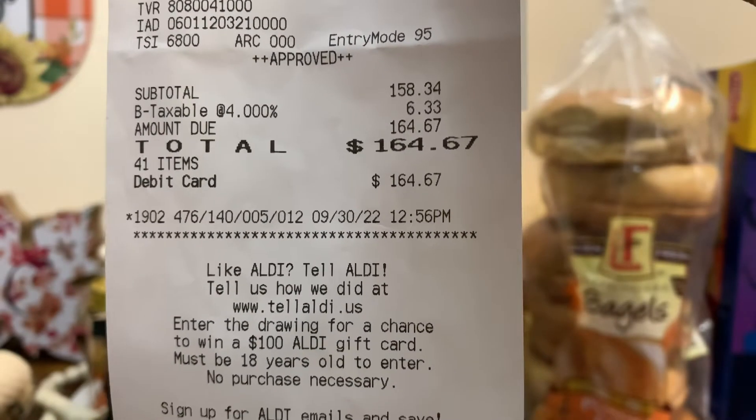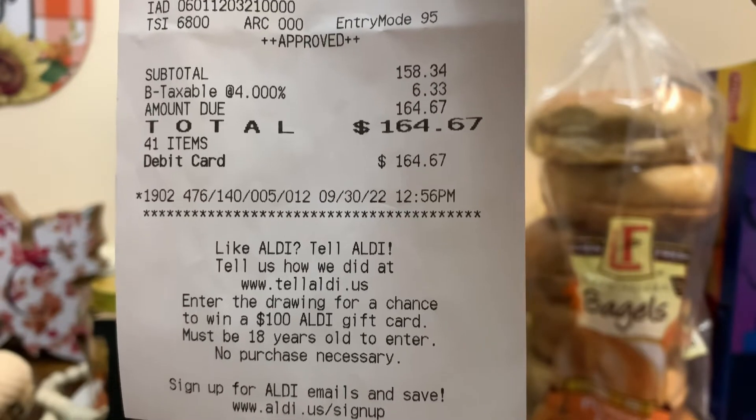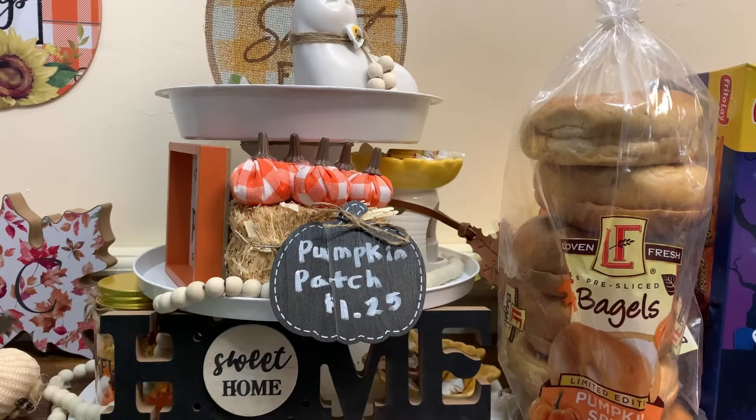So with this grocery haul, we spent a total of $164.67. I don't think we did bad at all with the amount of items we picked up today. Alright guys, that is it for this Aldi Grocery Haul. As always, thank you so much for watching — I hope you enjoyed and spotted something you'd like to try yourself. If this is your first time watching and you enjoy this type of content, please hit that subscribe button. Remember to like, comment something down below, and hit the notification bell so you're notified each time I upload. I want to thank all my new and returning subscribers — it is greatly appreciated. Alright guys, I am now signing off, sending positive vibes, and wishing you many, many blessings. Hope to see you in the next one. Bye!